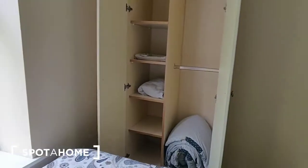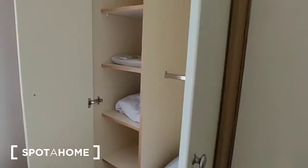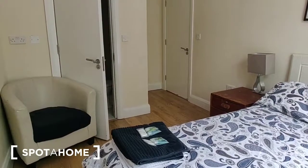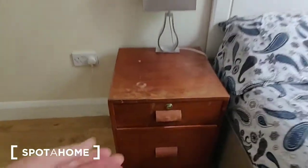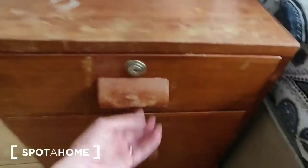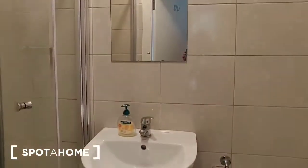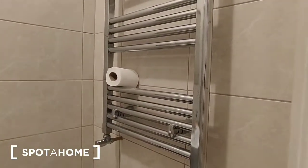The wardrobe is just at the base of the bed, with shelving and a hanging rail inside. There's a nice armchair in this room and a bedside locker with storage drawers. This bedroom also has an ensuite with a shower, folding shower door, shower tray, sink, mirror over, WC, and a heated towel rail.